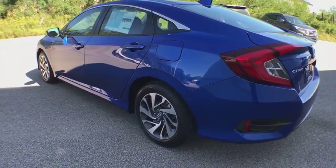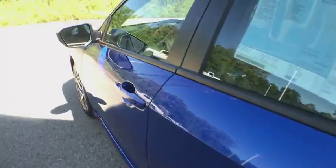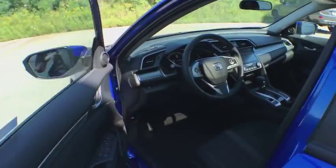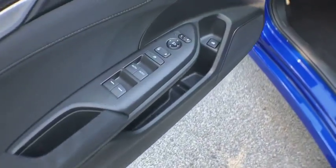Outside temperature gauge, automatic air conditioning, cloth seat trim, engine immobilizer, body color door handles, four-piece floor mat set, low tire pressure warning, power rear window sunshade.